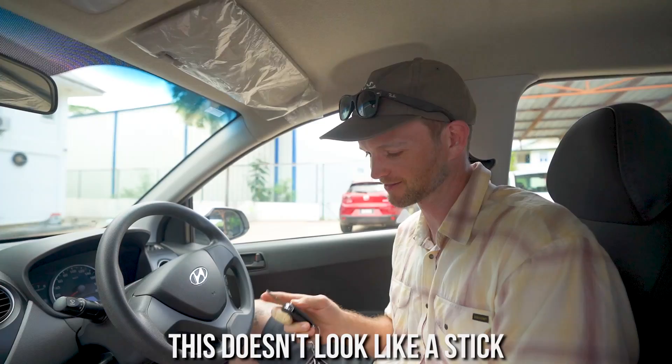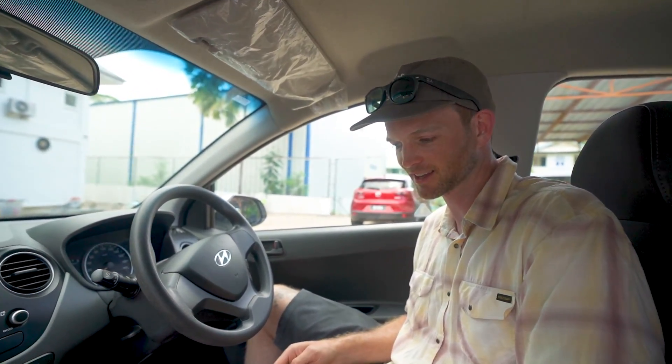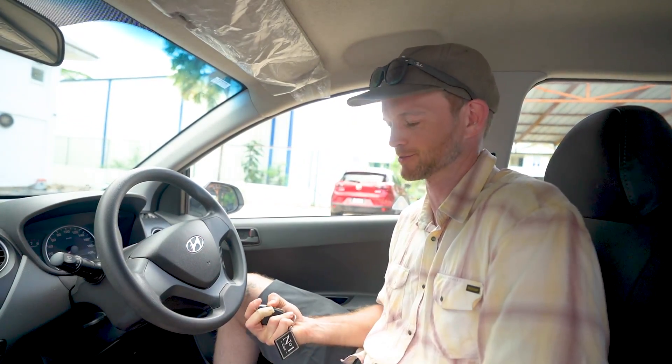I am the one tasked with driving for two reasons. One, this is a manual transmission and Kelly can't drive a stick. And two, I'm the only one that has experience driving on the other side of the road. Normally I'm pretty good with either, but shifting with the wrong hand and driving on the wrong side is a little tricky. But this doesn't look like a stick - oh, it's not a stick! Well, forget about all that. It's going to be super easy to drive.